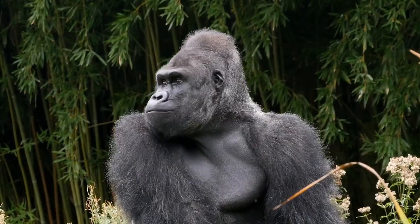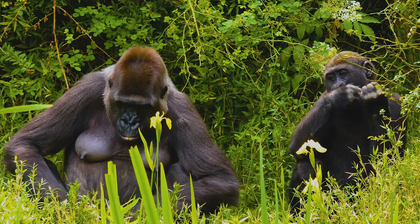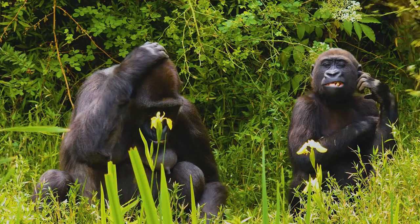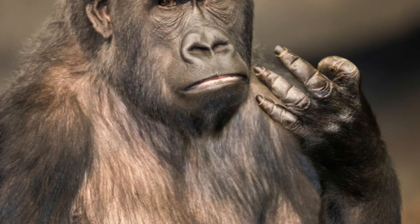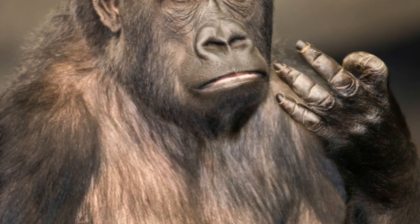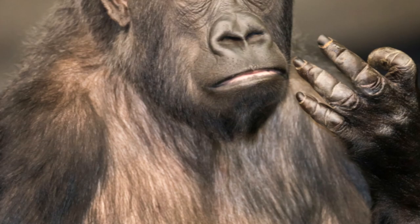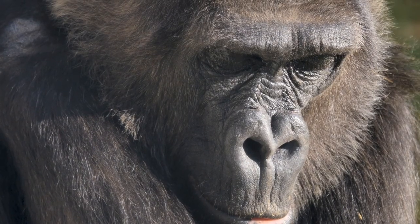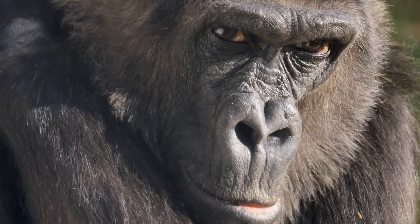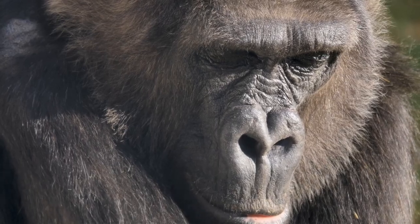Perhaps the most astounding aspect of gorilla communication is their ability to use sign language. Some gorillas, like the famous Koko, have been taught sign language by researchers, demonstrating their impressive cognitive abilities. Koko mastered over a thousand signs and could string them together in complex ways to express thoughts and feelings. She even communicated with humans, forming emotional bonds and showing empathy — traits that we often consider uniquely human. So next time someone tells you they're going ape, maybe they're just trying to communicate.